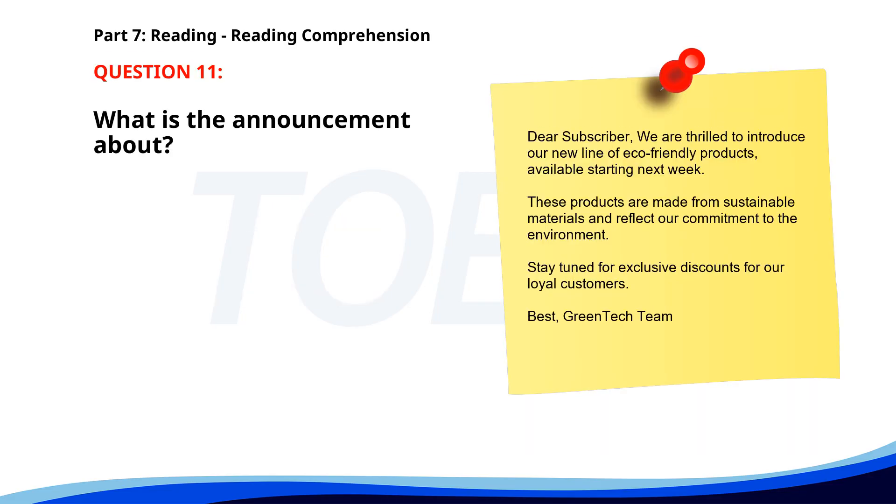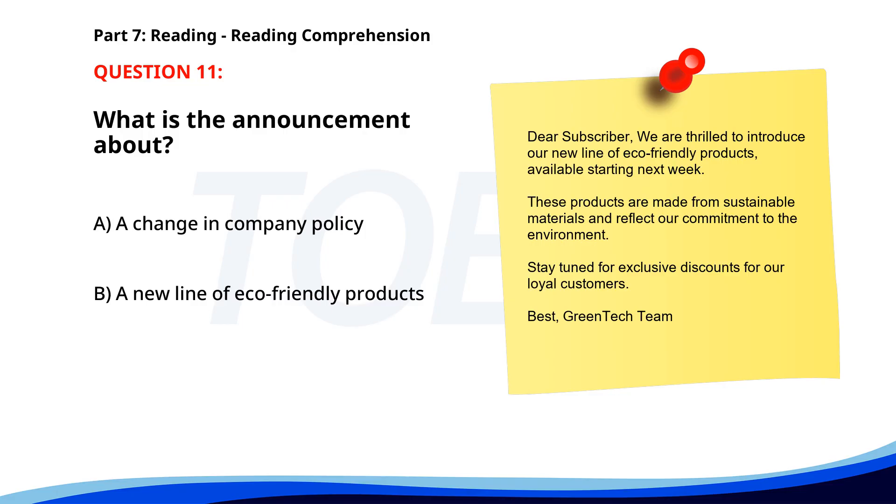Number 11. Dear subscriber, we are thrilled to introduce our new line of eco-friendly products, available starting next week. These products are made from sustainable materials and reflect our commitment to the environment. Stay tuned for exclusive discounts for our loyal customers. Best, Greentech team. What is the announcement about? A. A change in company policy. B. A new line of eco-friendly products. C. An upcoming event. The correct answer is B. A new line of eco-friendly products.